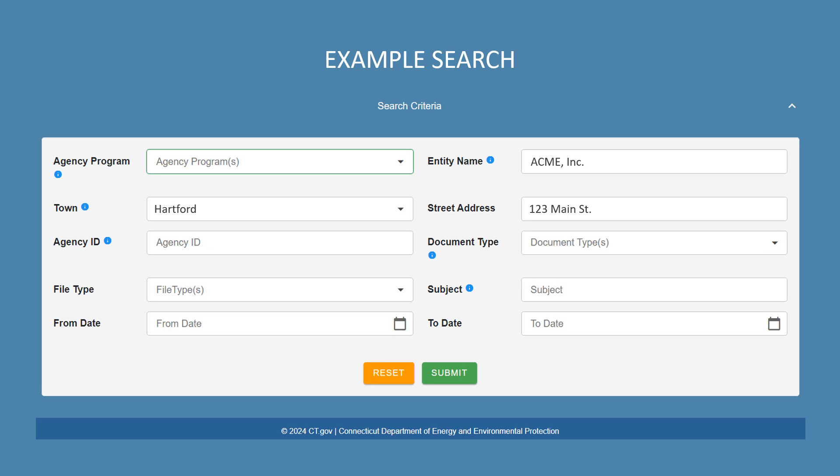Now let's do a search for records related to the fictional company Acme Inc., located at 123 Main Street in Hartford. It's important to remember that this portal does not function the same as an internet search engine — it will search for exactly what you type. For that reason, you should start your search as broadly as you can and don't forget to double-check your spelling.